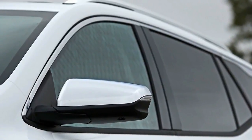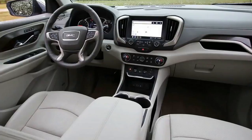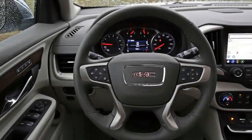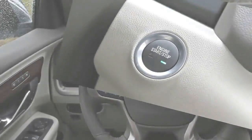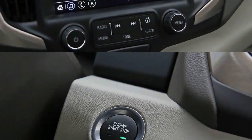The 2.0-liter turbo is the most powerful choice among the Terrain's three-engine lineup. Lesser Terrains employ other turbo four-bangers: either a 170-horsepower 1.5-liter or a 1.6-liter diesel with 137 horsepower and 240 pound-feet of torque. The 2.0T trades the outright grunt of the old V6 for a more tractable power band, with a torque peak of 260 pound-feet from 2,500 to 4,500 RPM — compared to the V6, which needed 4,800 RPM to access all 272 pound-feet of its torque.